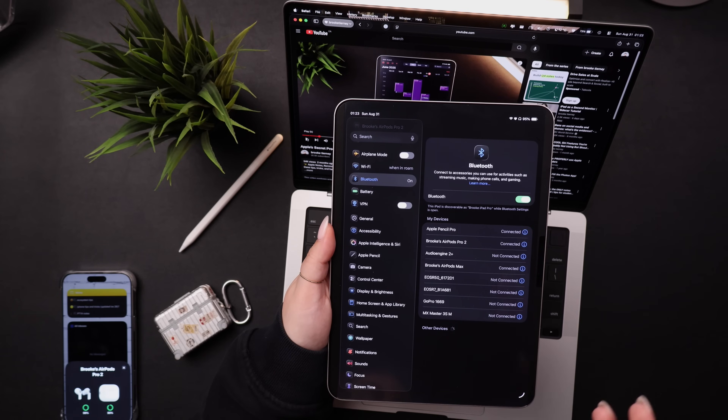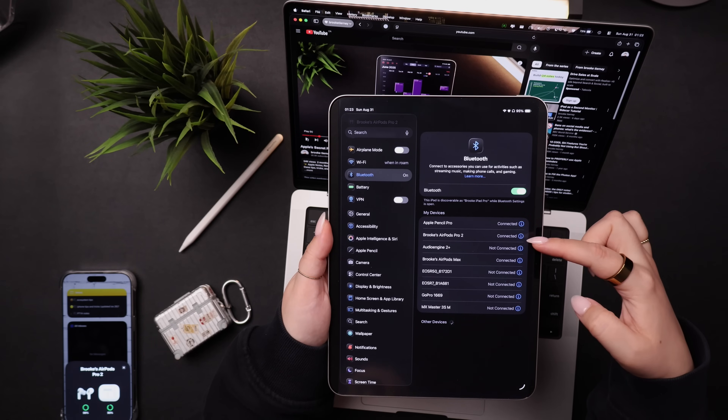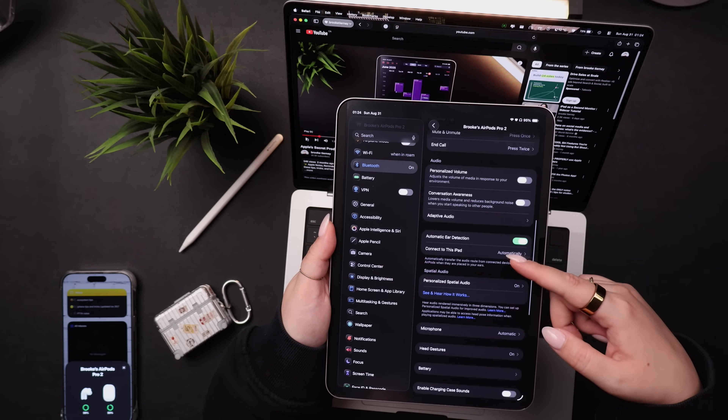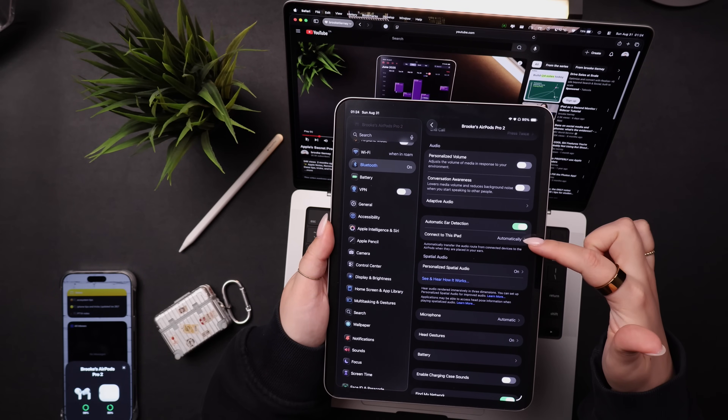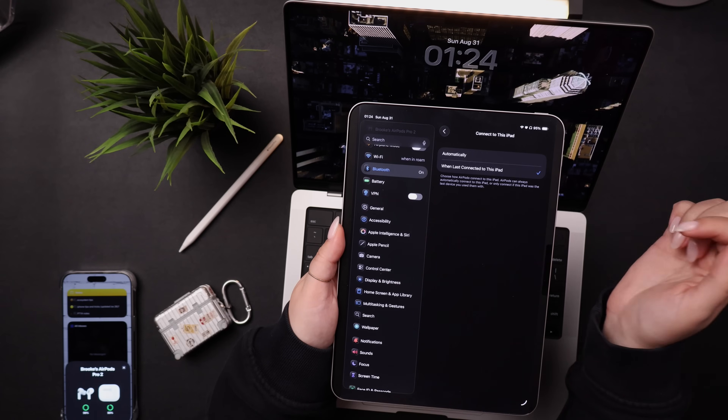It's awesome. But if you find this feature really annoying, you can turn it off in Settings on your individual devices. So if I want to turn it off on my iPad, I would go into Settings, then Bluetooth, find my AirPods Pro 2s, and click the little 'i' on the right. Then I scroll down until I see 'Connect to this iPad.' I have it set to automatically — to turn it off, you would switch it to 'When last connected to this iPad.' You can do the same on each of your individual devices.